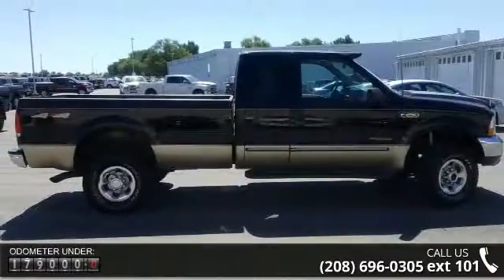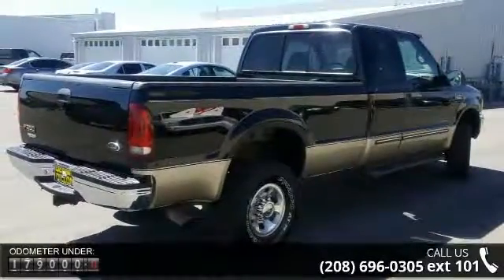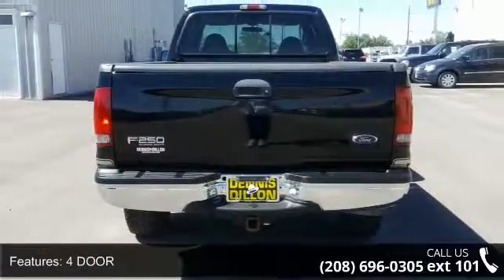4-door, rear legroom 32.4, passenger airbag deactivation switch, 2 12-volt DC power outlets, front legroom 40.7, power steering.